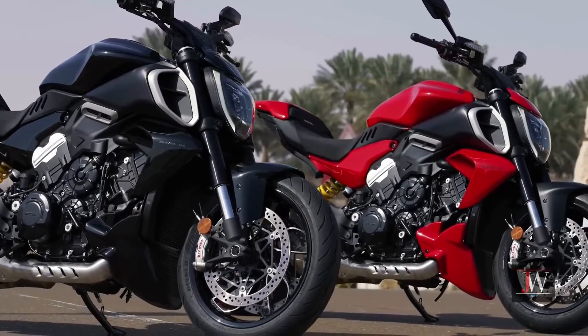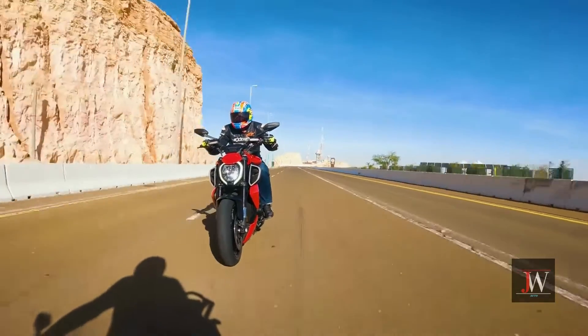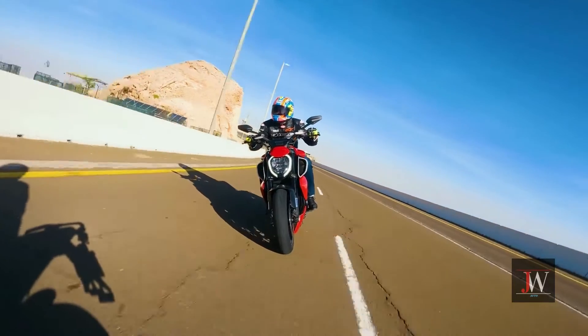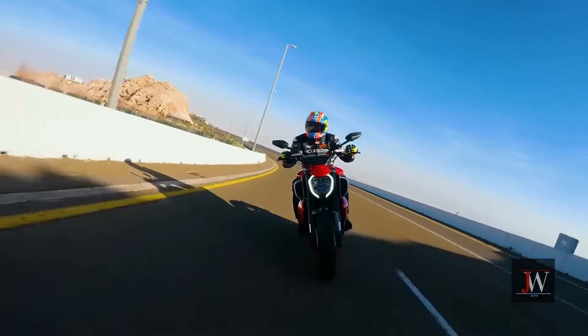With this all-new Diabolo, the V4 Gran Turismo takes center stage and is given the freedom to fully show its individuality. The four-cylinder Ducati engine ensures excellent performance, putting down 168 horsepower and 93 pounds-foot of torque.